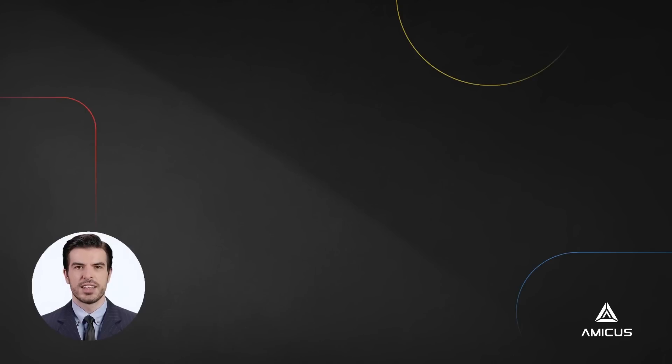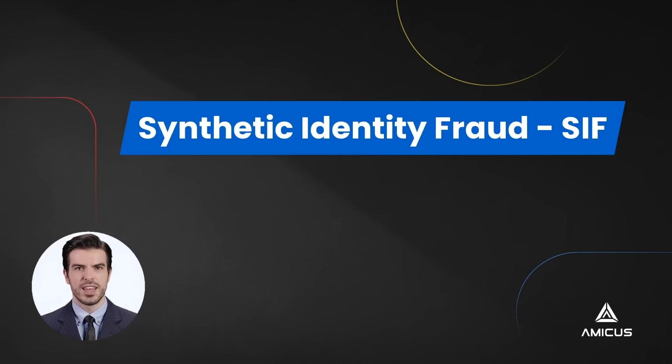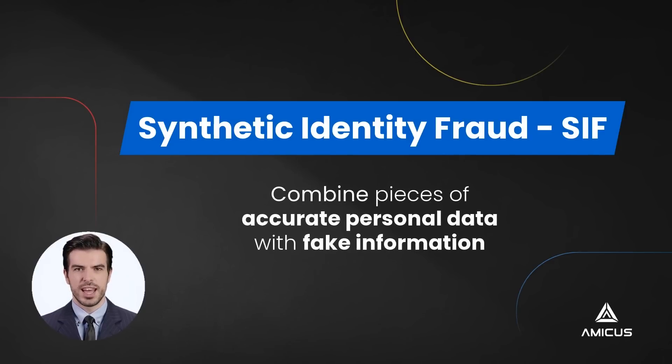So, what is Synthetic Identity? That's not a trick question. It's the problem investigators of Synthetic Identity Fraud have to deal with. SIF is a relatively new type of identity theft in which criminals combine pieces of accurate personal data with fake information to create a whole new identity that's almost impossible to track down.